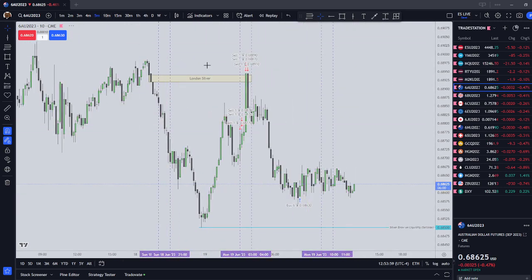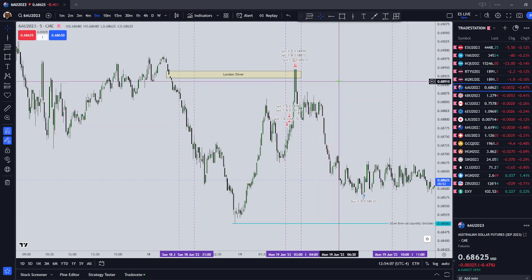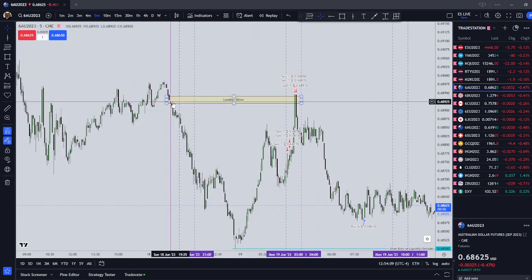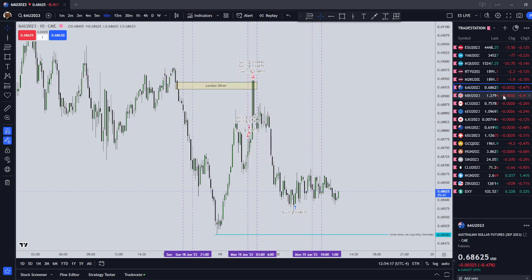I was a little bit impatient. I was trying to get in at this inefficiency — this fair value gap. I was looking for shorts on the Australian dollar in the London session. We came all the way up to a liquidity void, which is a fair value gap on the 10-minute. So I added on a couple more there. I ended up making money on this Australian dollar trade.